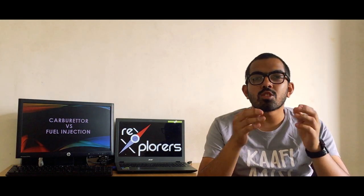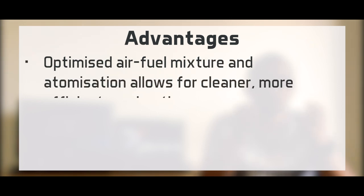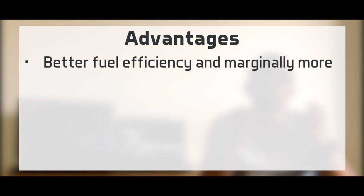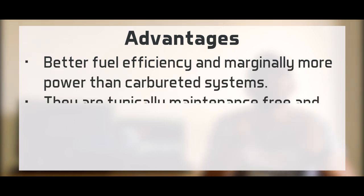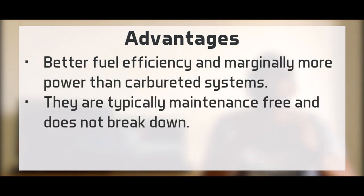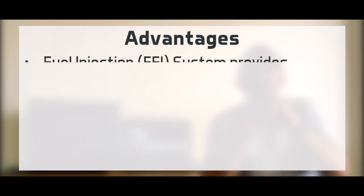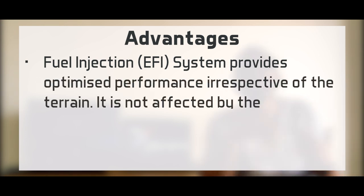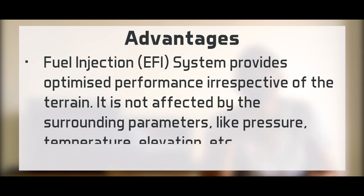The advantages of having an FI system are: the optimized air-fuel mixture allows cleaner and more efficient combustion. The FI system gives you sharper throttle response and better fuel efficiency at low emissions. Typically an FI system is maintenance-free and doesn't break down so easily. And your fuel injector gives you optimized performance irrespective of the surroundings — it is not dependent on surrounding air pressure, air temperature, or elevation.